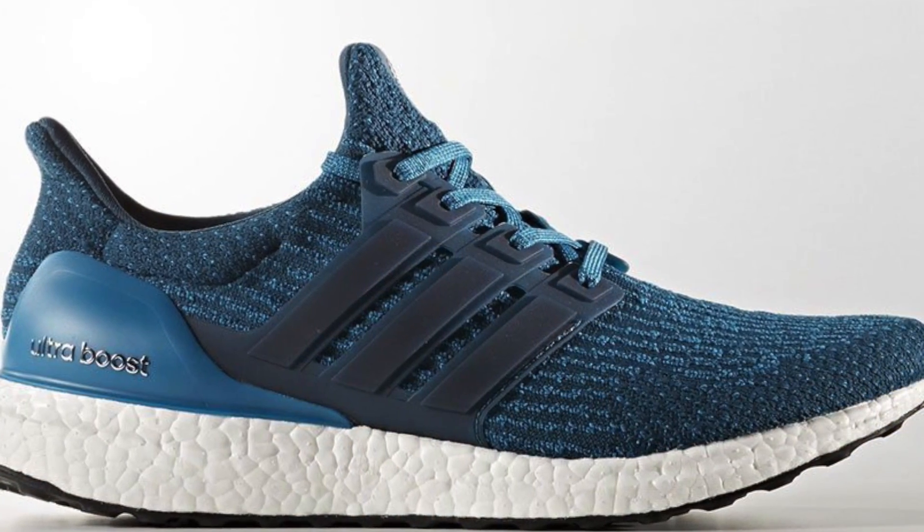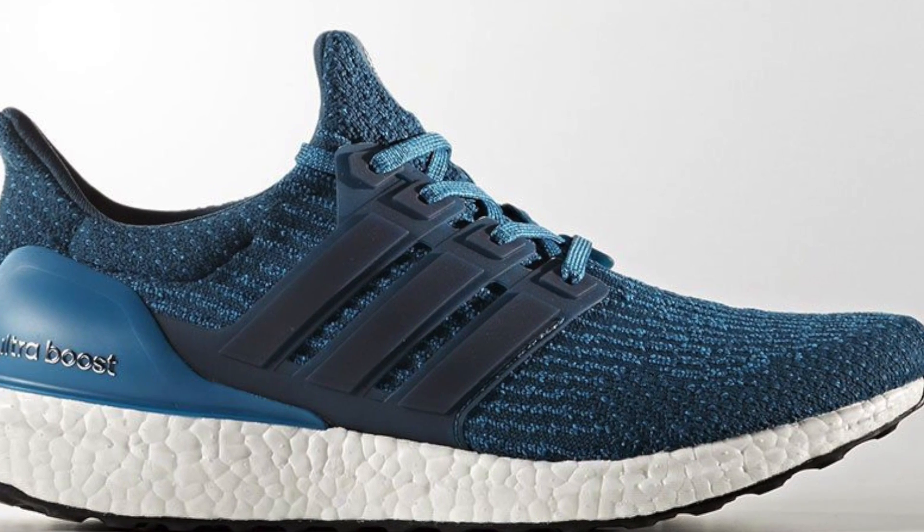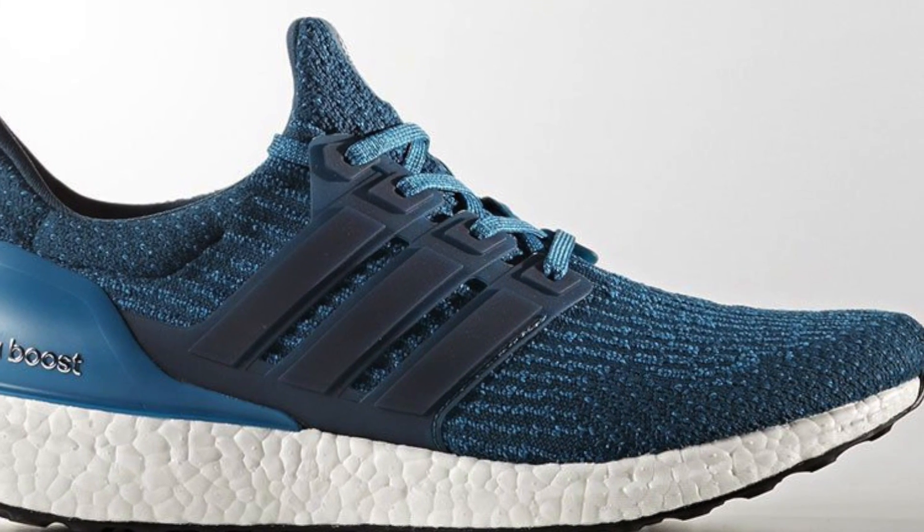Coming in at number five are the Ultra Boost 3.0 in a blue colorway — they kind of look like the Parleys. My brother actually has a similar release. These are coming out on July 30th, and that wraps up the July releases. Now let's get into what's coming in August.